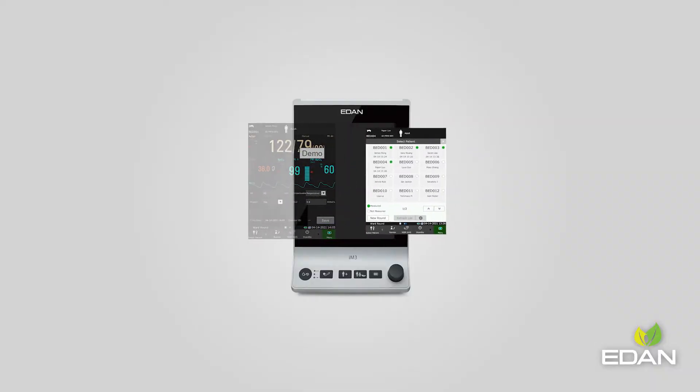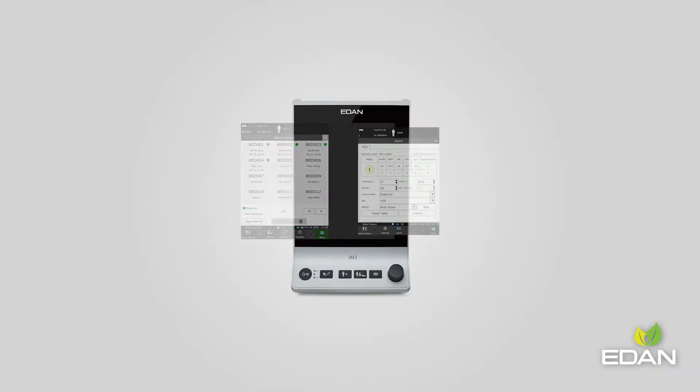Patient status can be managed through the patient map. Customized parameters can also be added. Together with the built-in calling system, caregivers can understand the patient's condition within seconds.